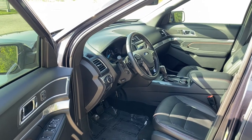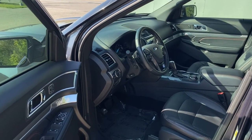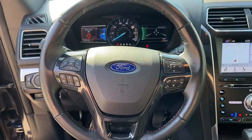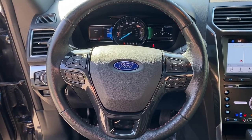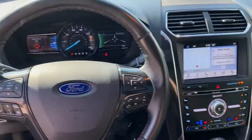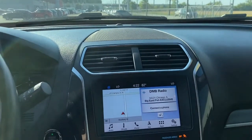The following are some of this vehicle's highlighted options: navigation system, keyless entry, four-wheel drive, power lift gate, remote engine start, power passenger seat, keyless start, satellite radio, premium sound system, and fog lamps.